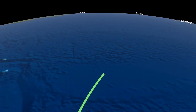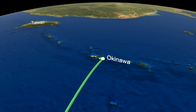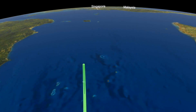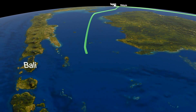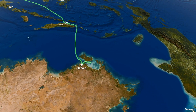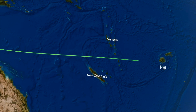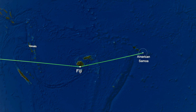Guam to Okinawa, Okinawa to Manila, Manila to Singapore, Singapore to Darwin, Darwin to Cairns, Cairns to Fiji, Fiji to American Samoa, and then American Samoa to Hawaii.